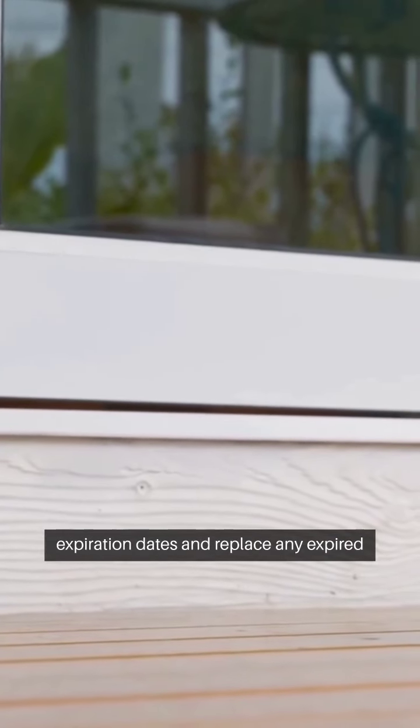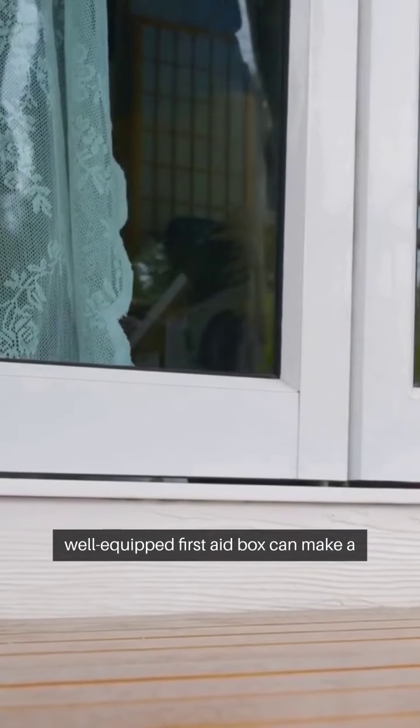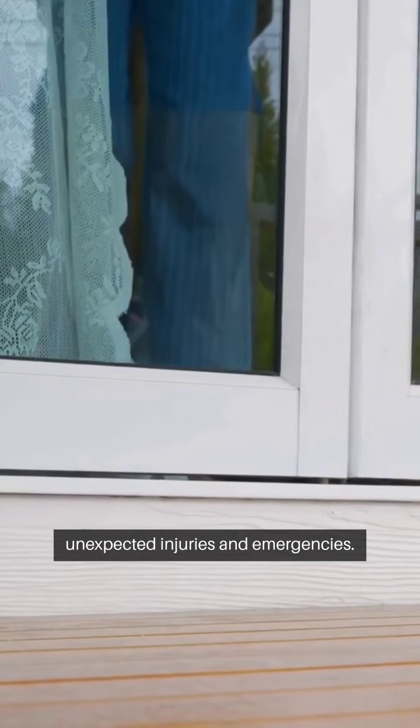Remember to regularly check the expiration dates and replace any expired medications. In conclusion, having a well-equipped first aid box can make a significant difference in handling unexpected injuries and emergencies.